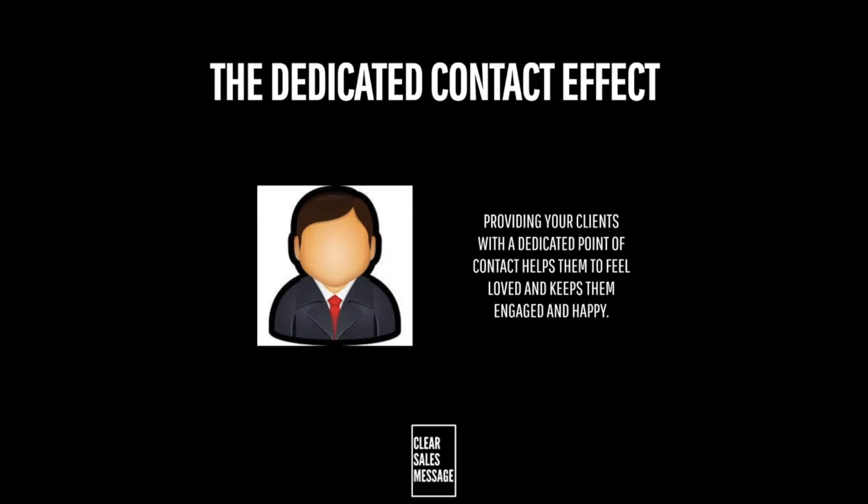How does it work? It works because it makes it easier for your client to know where to get any help they may need, and it demonstrates you've already thought about and catered for any potential problems or issues.